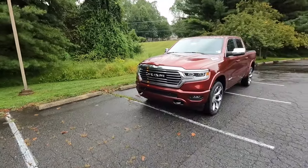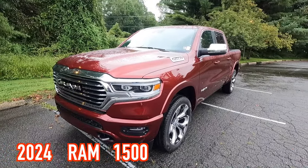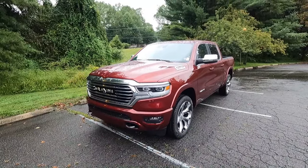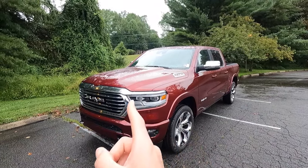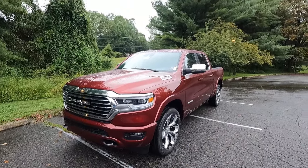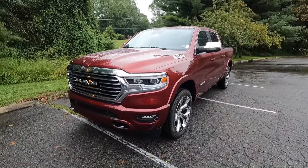It is a relatively dreary day outside today, but that is not going to stop me from getting a couple of videos filmed. So like usual, first we're going to talk about the exterior and the performance. This is a 2024 Ram 1500 Limited Longhorn, and this particular one has been painted in the beautiful $245 Delmonico red pearl coat paint. For 2024, the Ram 1500 remains relatively unchanged from the 2023 model year, as there will be a total interior and exterior refresh for the 2025 model year.